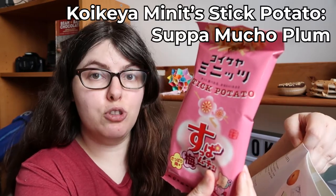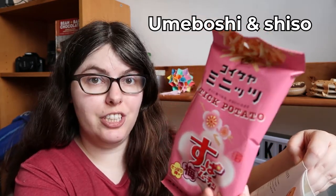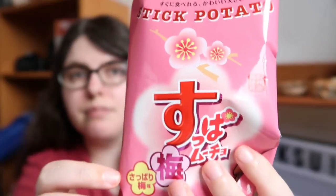Next we have the Stick Potato Supamucho Plum — umeboshi and shiso crispy potato sticks, which is going to be really intense. Umeboshi pickled plum is already intense, and they've added shiso leaves to bring in some herbal. They're little itty-bitty shoestring potatoes. They don't smell like much besides potato, which has me worried. It builds: there's potato, and then the sourness of pickled plum, and then shiso hits it with herbal, and then it all comes together with the potato at the end. I'd prefer these without the shiso personally — I love the sour-salty combination, but the shiso would win by the end.